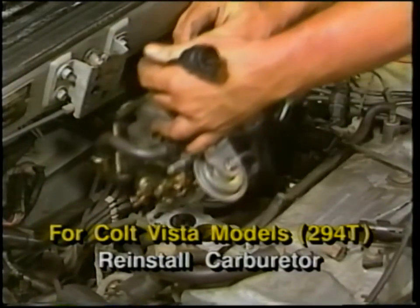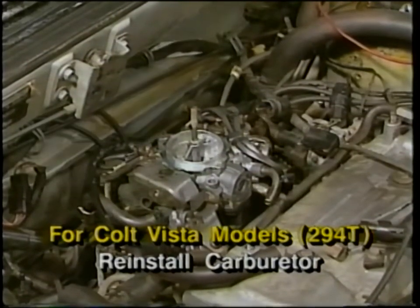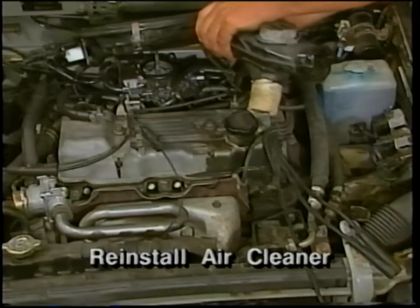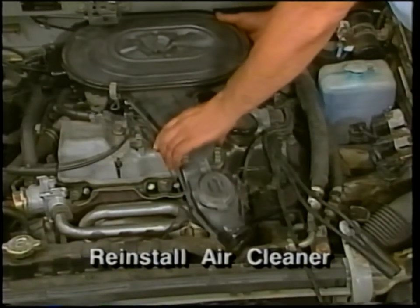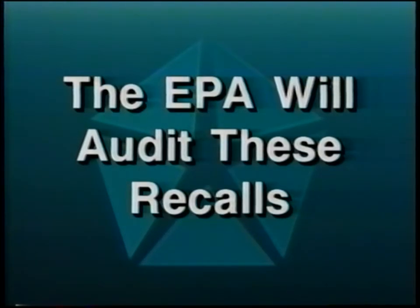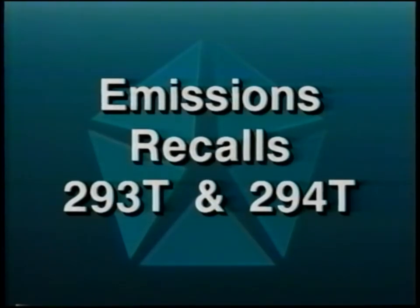For Colt Vistas involved in recall 294T, reinstall the carburetor following the applicable service manual procedure. Finally, for both recalls, reinstall the air cleaner assembly to complete these service procedures. Dealers are urged to give their full support to these important programs by serving all involved owners promptly and courteously. The EPA will audit these recalls — failure to perform each step of the procedures as specified could subject affected dealers to significant fines. For further information regarding these service procedures, vehicle lists, repair parts, and claim reporting procedures, refer to the dealer emissions recall notification letters numbers 293T and 294T.